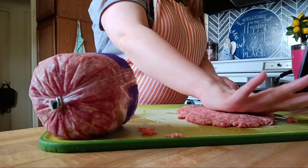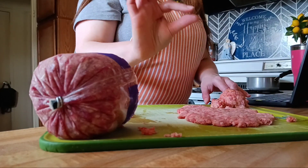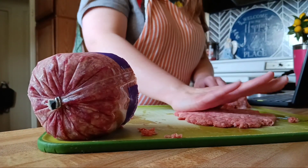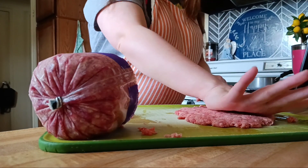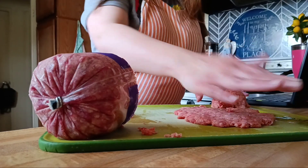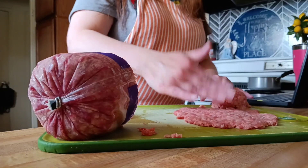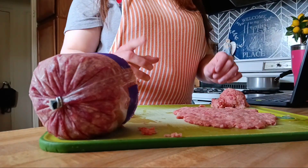Y'all, let me know — how do you like your burgers? Do you like them thin or do you like them thick? I don't mind thick burgers but they take longer to cook. I like thin, and Adam likes them paper thin, big and paper thin, so let me know how you like your burgers.